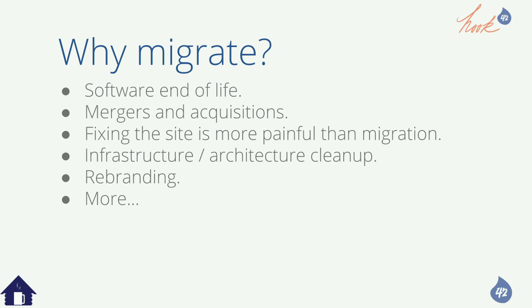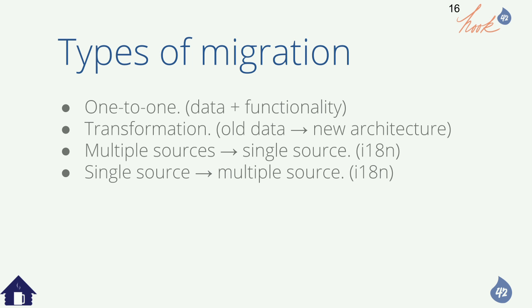There are four main types of migration. First, one-to-one migrations — just keep the data structure and functionality exactly the same. That's like the Drupal 6 to 8 migration magic button in core. This seems like the most straightforward because you maintain data types and functionality — apples to apples.